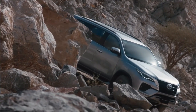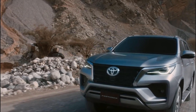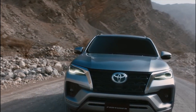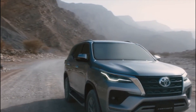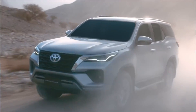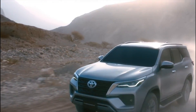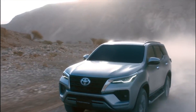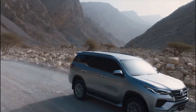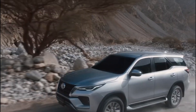Given the size of the Fortuner — about 4,795mm in length — it is quite a large SUV, which can make parking hectic if you are not used to it. To help with this, Toyota has introduced a 360-degree parking camera, which is a great advantage when parking in tight spaces. This is quite a neat feature to have, and all large cars should have it.